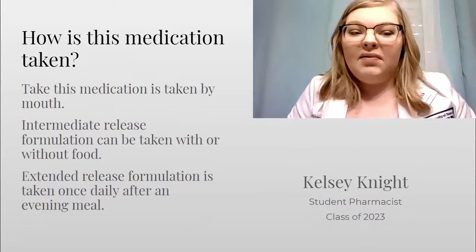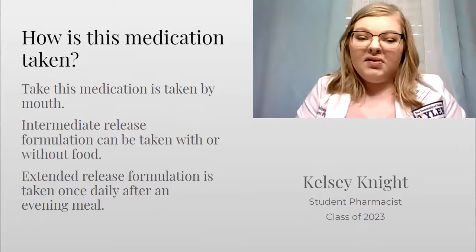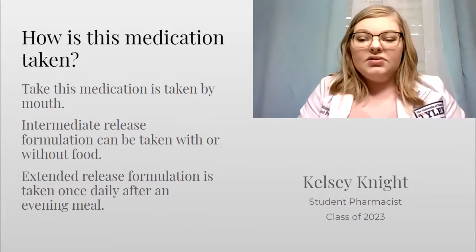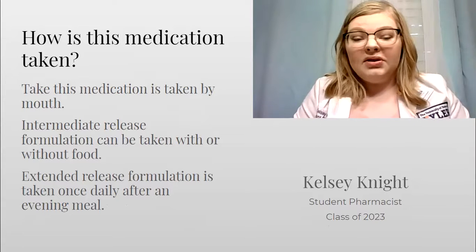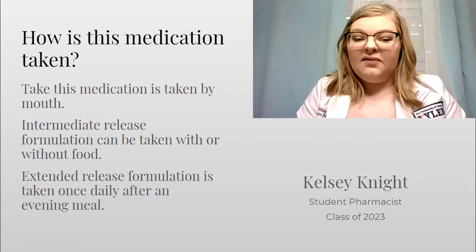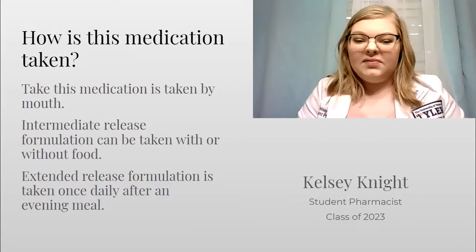This medication is taken by mouth. There are two different types of formulation: an intermediate release and an extended release. Ensure which formulation you are on. Intermediate release can be taken with or without food and is taken once or twice a day. Extended release formulation is taken once a day with an evening meal.